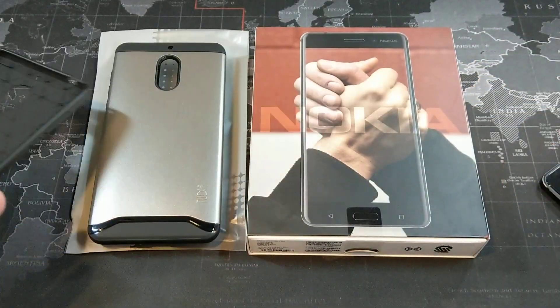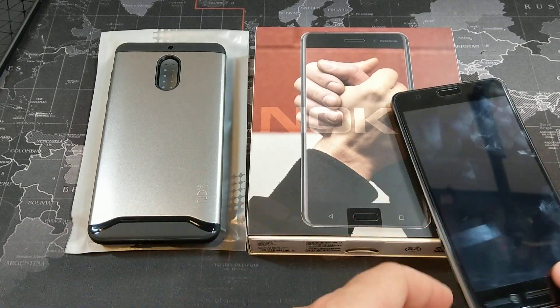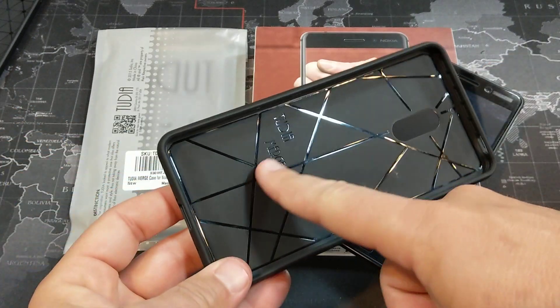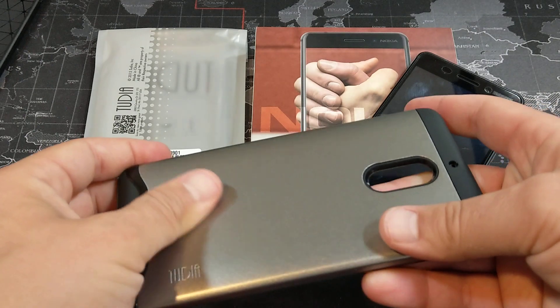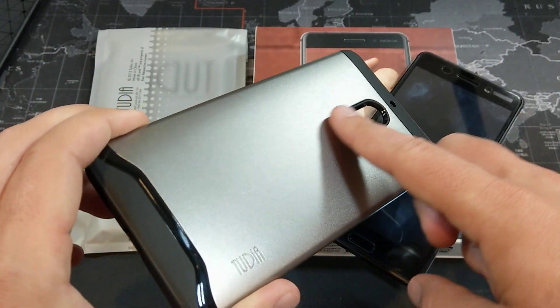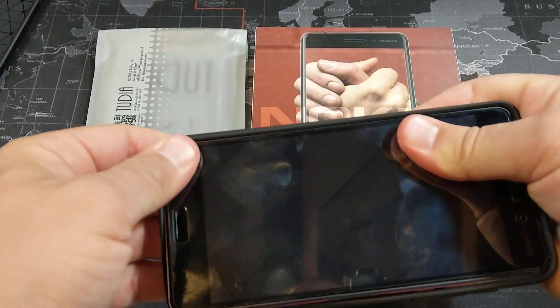But it is strictly just a TPU case. So if you want to give your Nokia 6 a little bit more protection, this Tudia Merge is a dual layer case. You can see it's got TPU inside, and I really like the design. I also really like the polycarbonate shell that it has on the back.